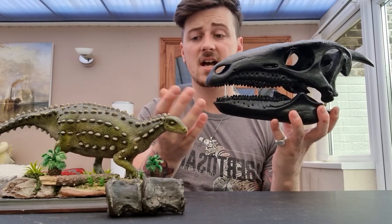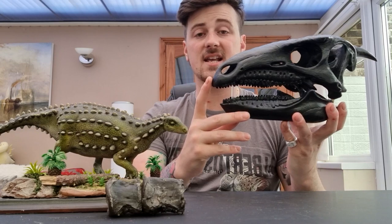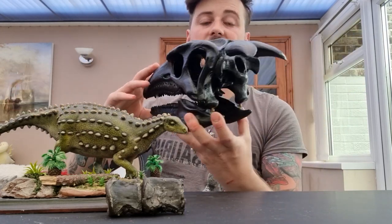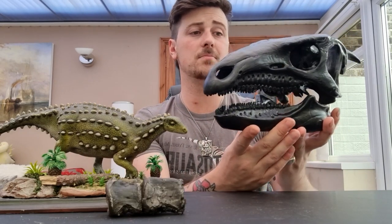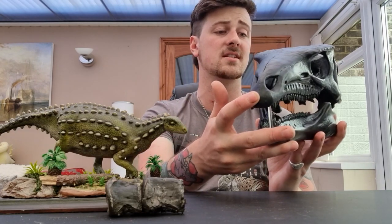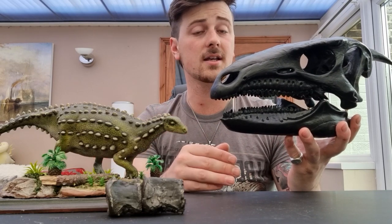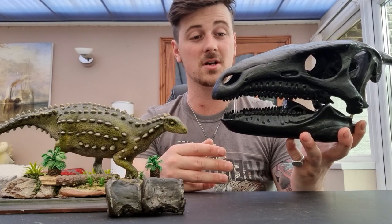The Scelidosaurus, as you can see here by this model depiction, is a herbivorous dinosaur. It was covered in these bony plates and had these gnarly looking horns on the back. This beautiful skull replica was made by Andrew Cox, who's a very famous paleo artist. He makes a lot of skull replicas for museums, like the Etches Collection at Kimmeridge — Goliath, the Plesiosaur model. That's his work as well.